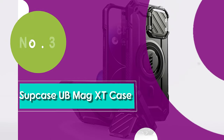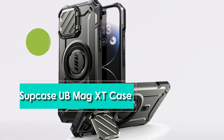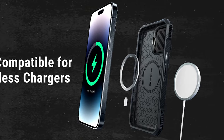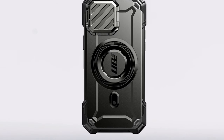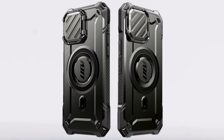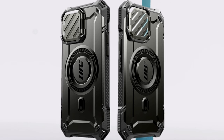Number 3: when it comes to rugged protection, Supcase has you covered, and their UB Mag XT Case for the iPhone 15 is no exception. It features a built-in kickstand so you can prop up your iPhone 15 for hands-free action, perfect for binge-watching or video calls. It also has a lens cover for extra protection of your camera — no more worries about scratches or cracks. Made from a combo of TPU and polycarbonate materials, it's tough and can handle accidental drops and rugged conditions. If you're after versatility and durability, the Supcase UB Mag XT is your go-to choice.